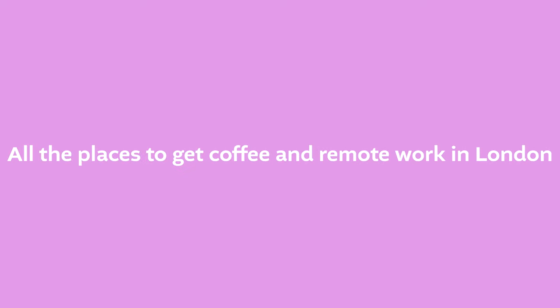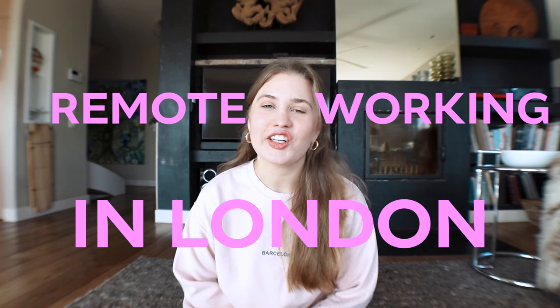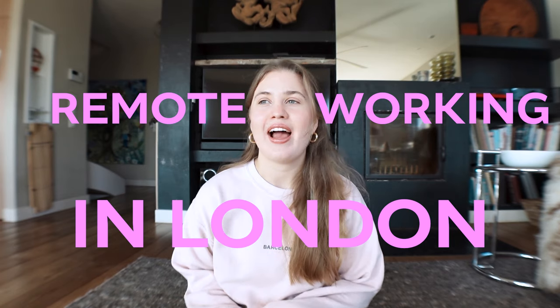Welcome back to my channel. I spent a year in London as a master's student and in that time I wish I would have had a video like this reviewing all of the coffee shops and best places to study around the city. I spent a whole year gathering footage for this video and this is going to be quite a long one.